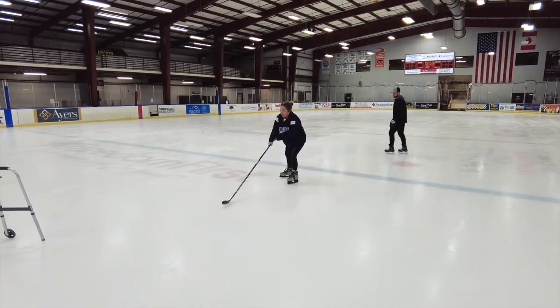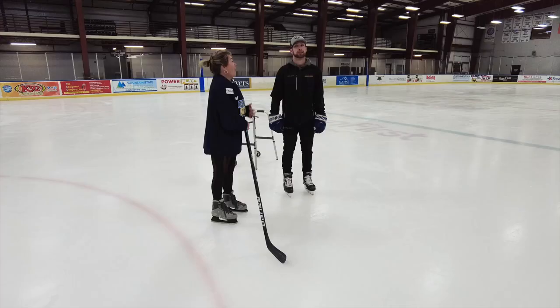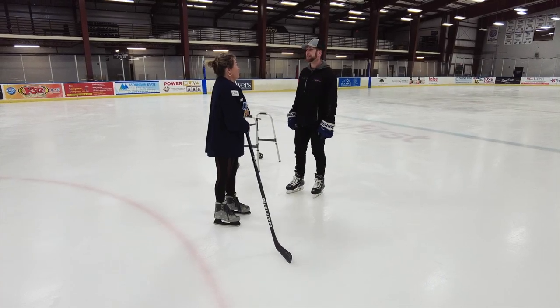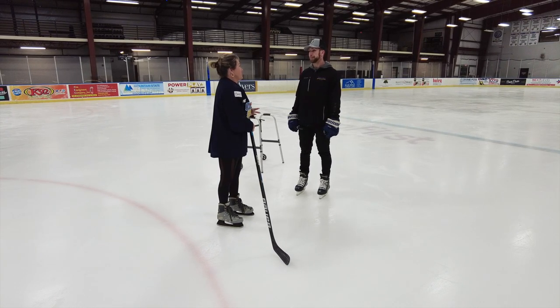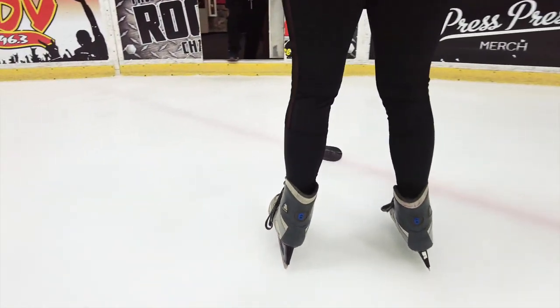So coach, how do you think I did? Would you put me in? It takes about 10,000 hours on the ice to learn one skill. I'm really excited — I'm just going to go ahead and start my 10,000 hours. I'm sure I can get it probably by next week!